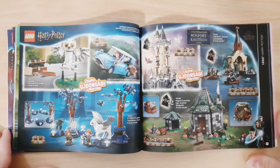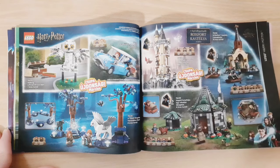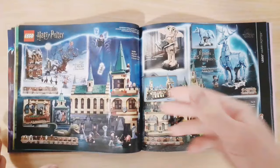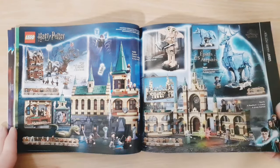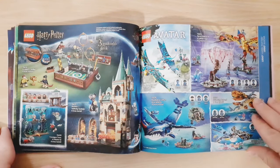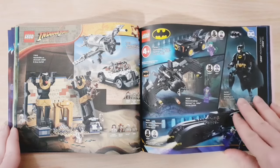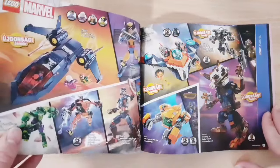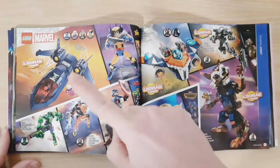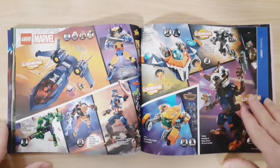Then we have Harry Potter with some new sets on both pages — I actually like the Ford, that looks pretty cool — but I never watch Harry Potter so I'm not a huge fan. Some older Harry Potter stuff, and the Avatar sets for the second movie. Then some Indiana Jones sets and some Batman sets. On the next page we have Marvel — some new sets — but I haven't watched Marvel either, so I won't be getting any, though one of them actually looks pretty cool.